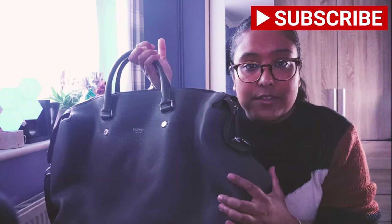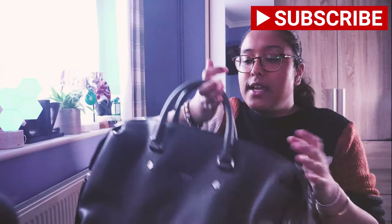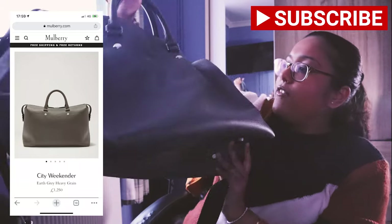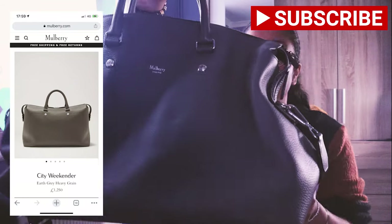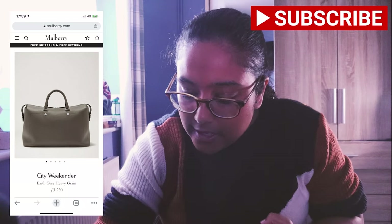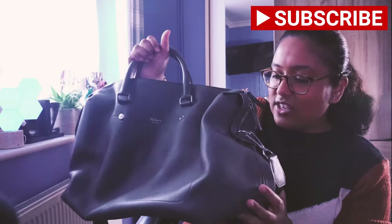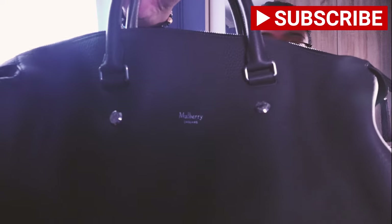Getting back into this video — the bag I'm going over is this Mulberry Holdall. I got this as a gift, but the exact value of this bag is £1,250. The model name is the City Weekender Earth Grey Heavy Grain — I'll bring it up on screen. Looking at it from the front, the colour is Earth Grey. It's a kind of different grey, really hard to explain. And it has the Mulberry logo there in silver.